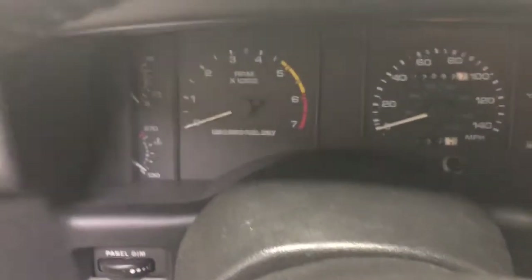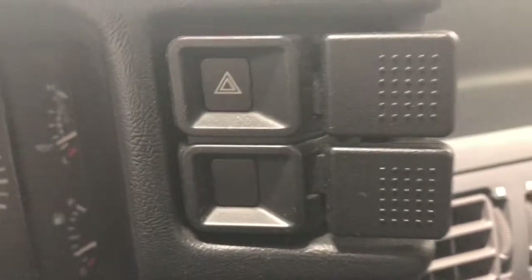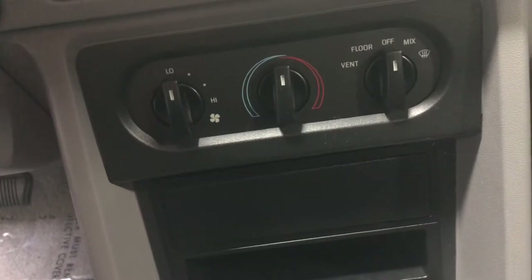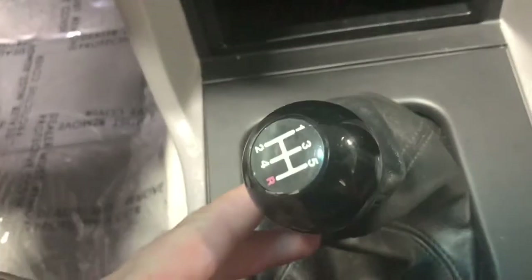Coming inside the Cobra R, you do have a very nice set of gauges here. No cruise control like you would find on a standard Mustang. Hazards are right here, and I believe that would be a defroster switch for a rear defroster. You do also have just heat — no air conditioning, just like on that 95 Cobra R. Five-speed manual. Your parking brake is right here. Mustang badge, just like on a normal fox body. Small glove box.